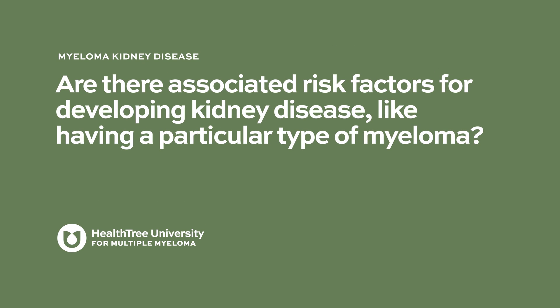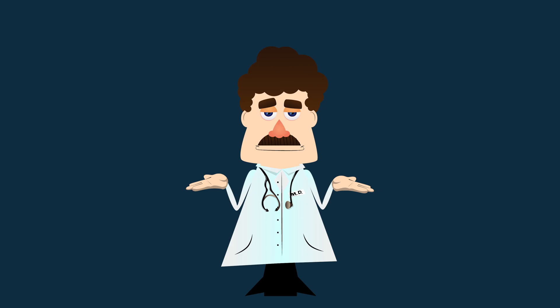Are there associated risk factors for developing kidney disease, like having a particular type of myeloma? This is something we don't know a ton about, because we often associate kidney disease with high light chain burden. But we have patients with sky-high light chains with normal kidneys and people with relatively low light chain numbers with really abnormal kidneys and everywhere in between. So there's really no great predictor.